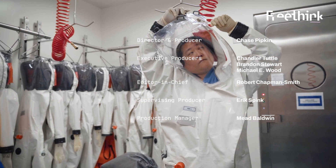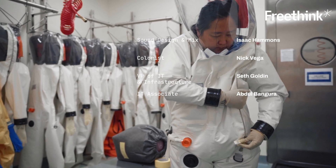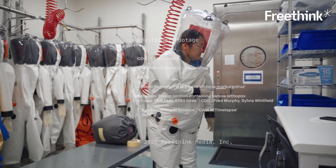I grew up in the space age, and this is something I would have never envisioned years ago. I think that NASA certainly has the scientific minds to be able to make this work.